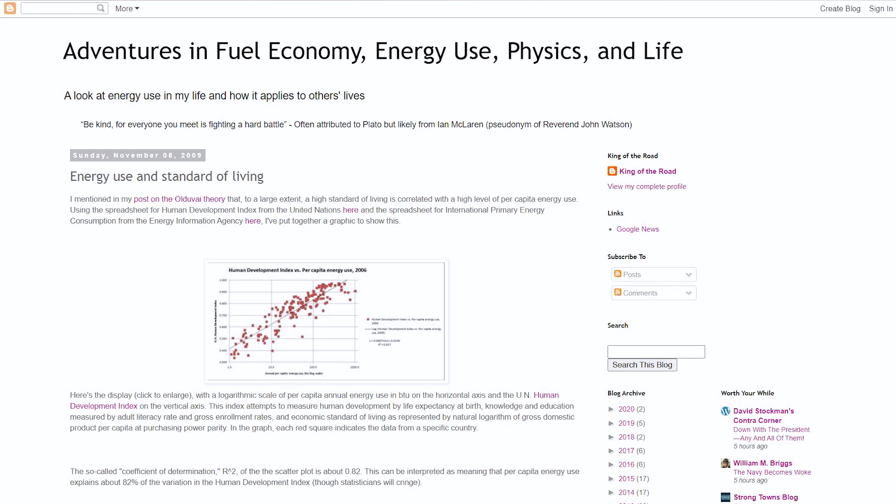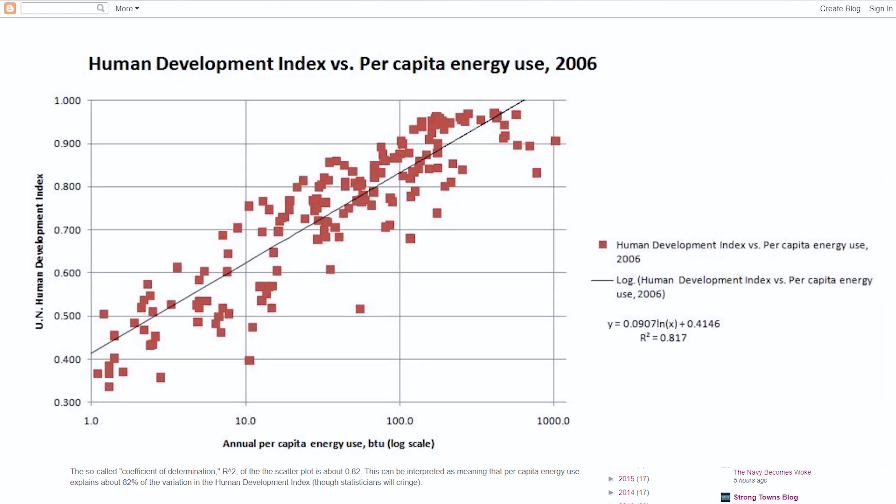First, there's a correlation between energy consumption and GDP. According to some articles, there might be a case that a high standard of living is correlated with a high level of per capita energy use, which would mean that as we develop, so does our energy use. This can also be applied to Bitcoin, which is, as of right now, only 12 years old. And that brings me to the second point: as we get more efficient with energy, we tend to use more of it. And that's called a Jevons paradox.